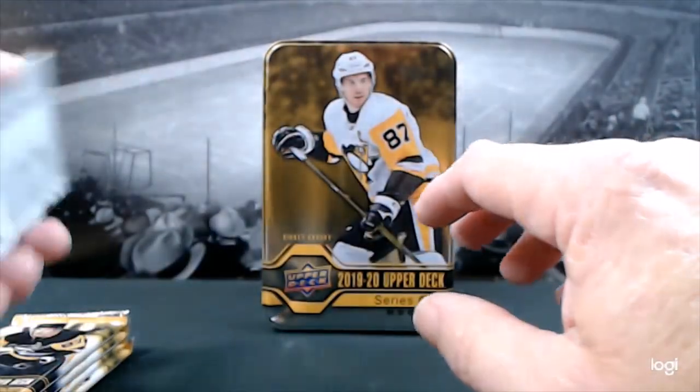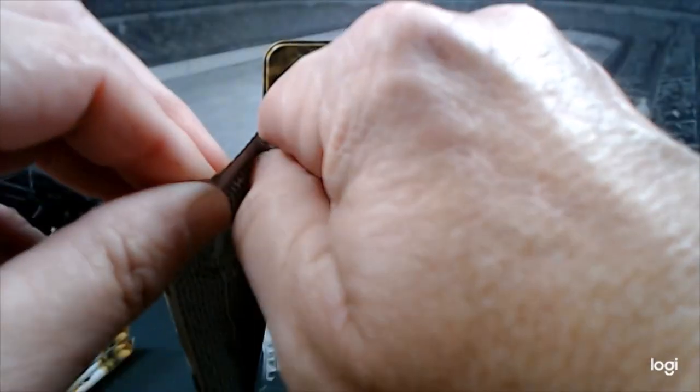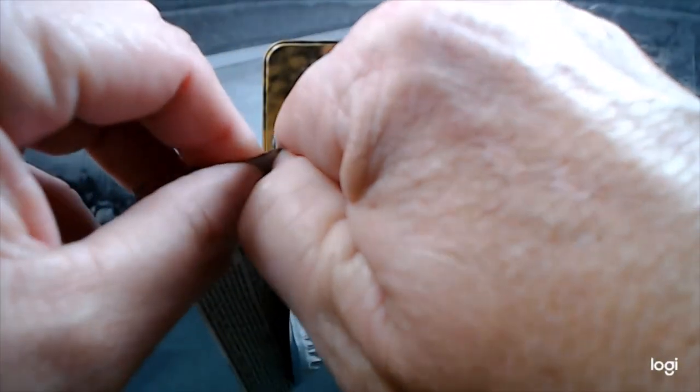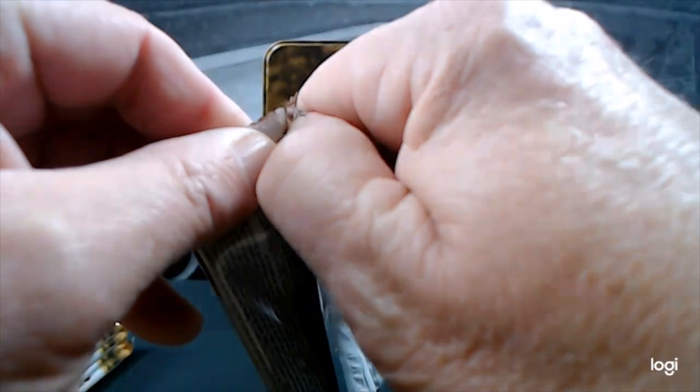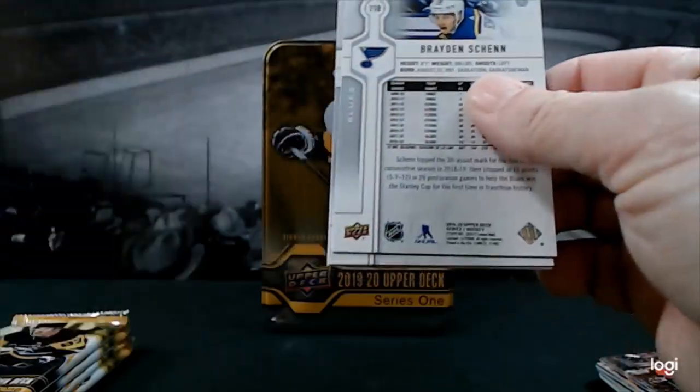I was completely entertained watching those videos last night, and they've come to the realization that they only like cards where the uniforms actually match the backgrounds of the cards. Still looking for a Victor Olofsson.